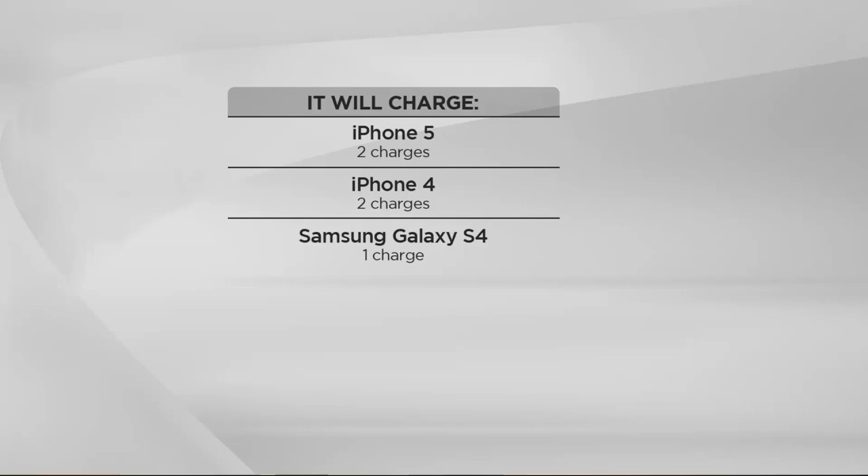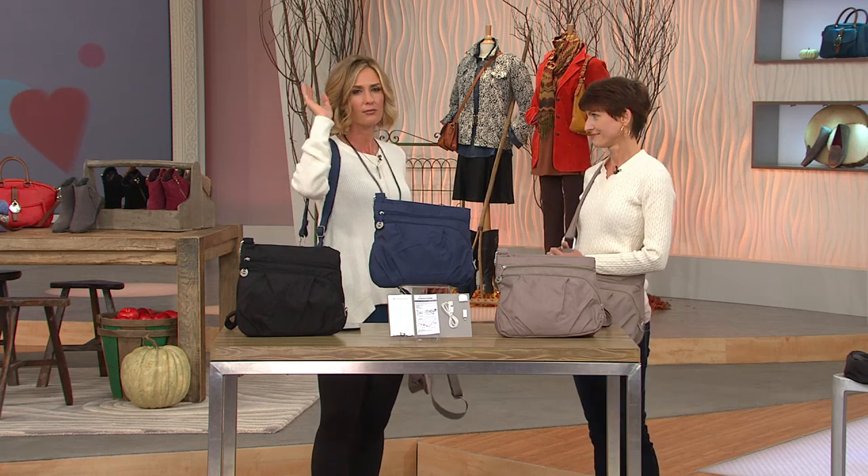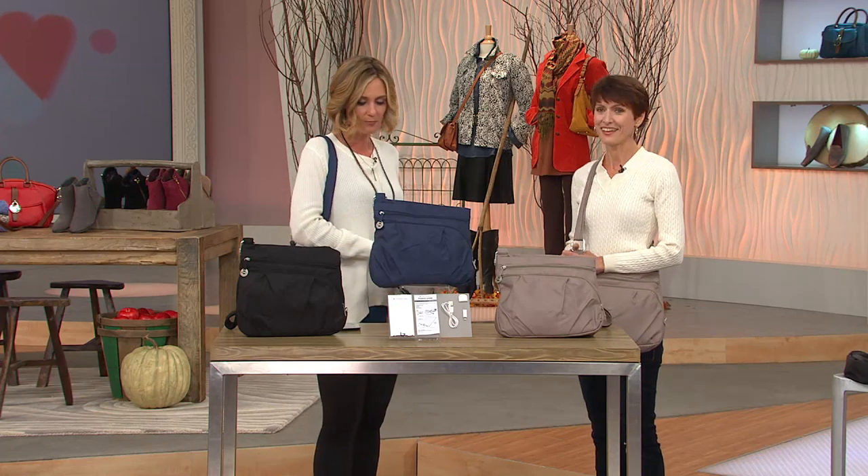Here's what it's going to charge. It's just a portion of what it's going to charge, because most of you either have an iPhone 5, 4, or something in the Samsung family. That gives you an idea of how many charges you get off of that. But other things — phones, cameras, GPS's — it'll charge those as well.